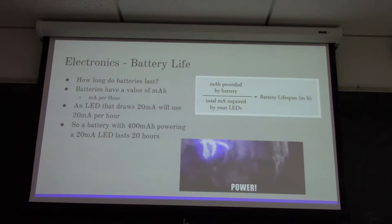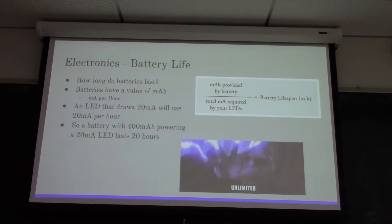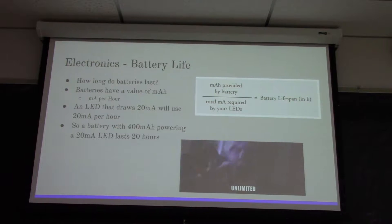Battery life is really important, especially for costumes, because you're going to be wearing them around and you need to know how long all your LEDs are going to stay lit while you're in costume. Naturally, you should always carry extra batteries, but it's nice to know how long it's going to last.